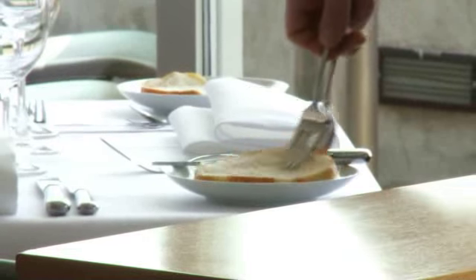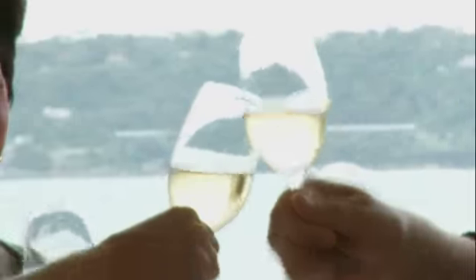Once inside this iconic dining room, all of your senses will be greeted with awe-inspiring colour, quality, and most of all, great taste.